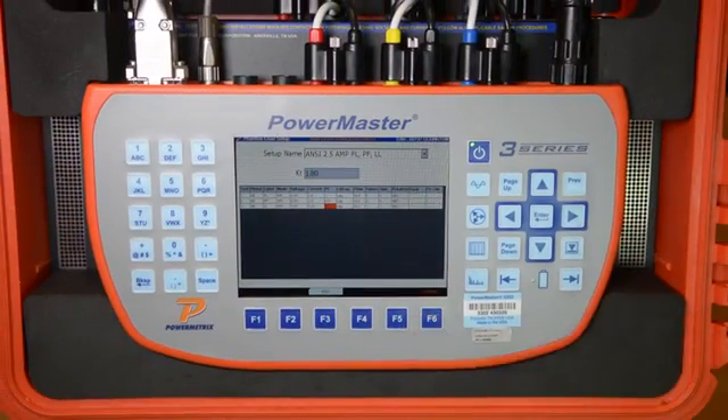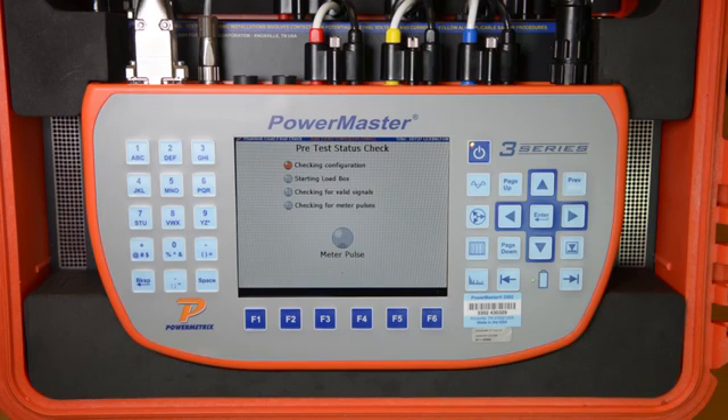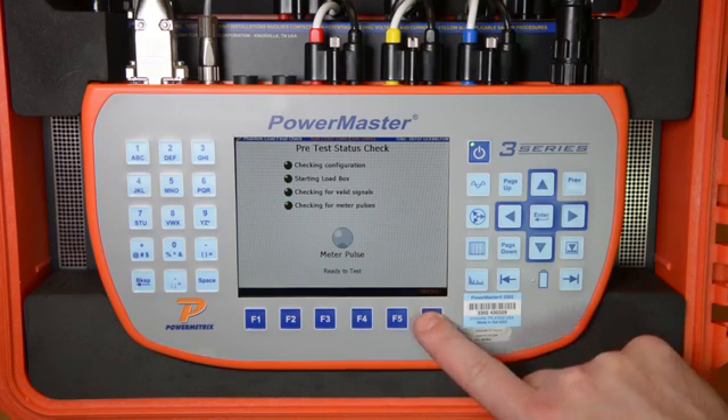We then simply press F6 to continue. The 3 Series prompts the user to connect the jumpers at the test switch to create the current path so we can source current to the meter. If this is not done correctly, the 3 Series will not allow the test to continue. We hit F6 to continue. The 3 Series will perform a quick diagnostic analysis and then begin sourcing current to the meter, and then waits until a meter pulse is detected, at which point we simply press F6 to start the test.